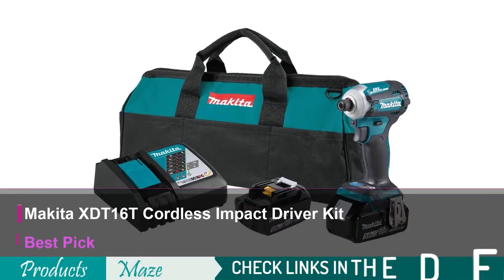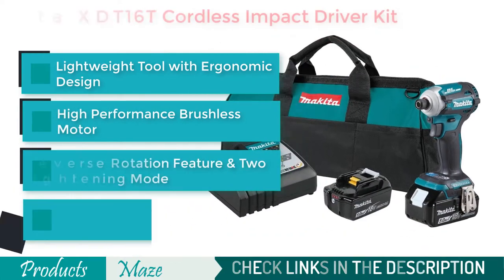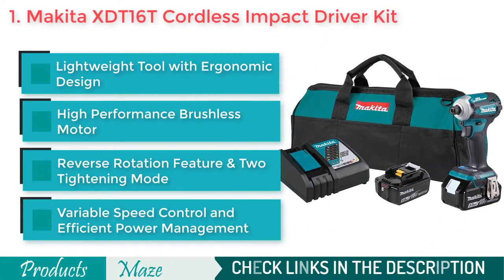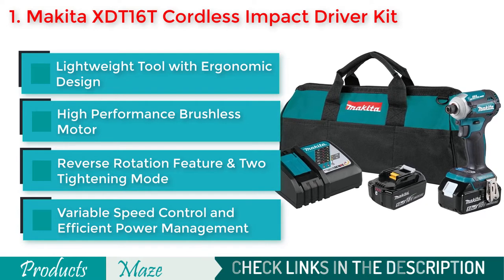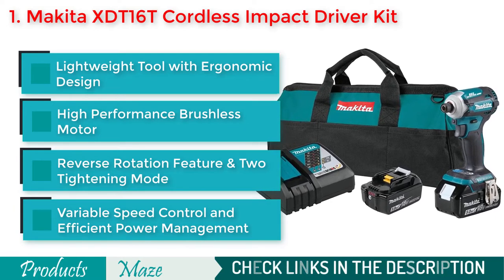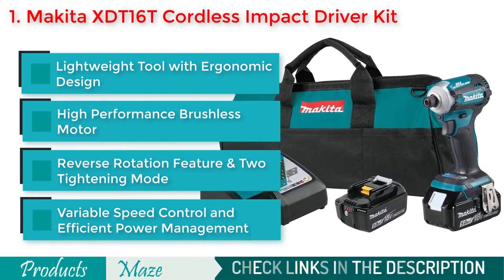Starting our list with the Makita XTT16 18V LXT Lithium Ion Brushless Cordless Quick Shift Mode 4-Speed Impact Driver Kit. If you are looking for the best quality, easy to use, and most versatile impact drivers money can buy right now, then there are hardly any better options than this awesome tool.